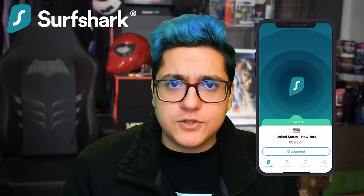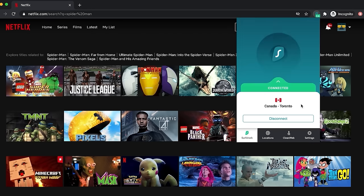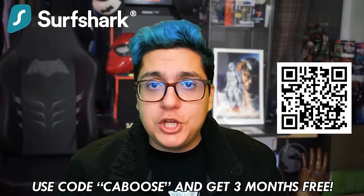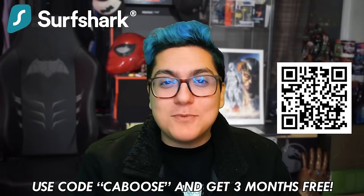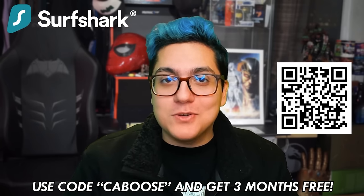If you're out and about connecting to a public Wi-Fi network, make sure you keep your internet connection secure and use Surfshark. Or if you're someone like me who checks out a lot of TV shows and movies but is limited to what's available on your streaming service, Surfshark allows you to unlock access to any country's available catalog for websites like Netflix. Purchasing a 24-month plan is one of the best things you can do - use my code Caboose or scan the QR code on screen and you'll get three months absolutely free.